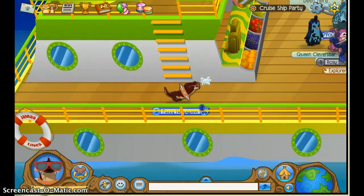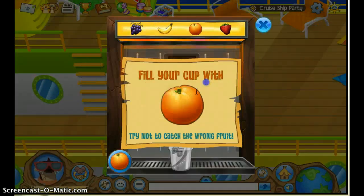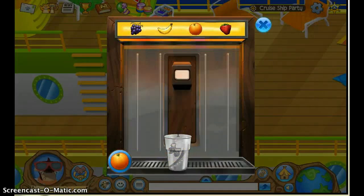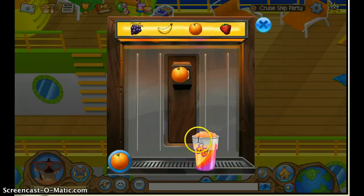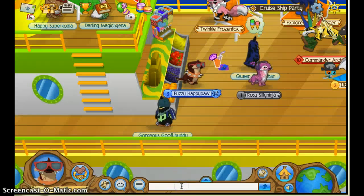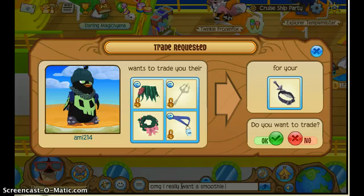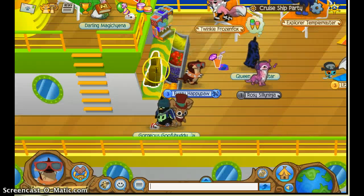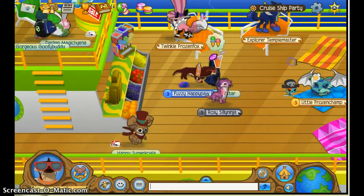And then if you come down here, you can use the smoothie machine — as you guys can tell, I had a smoothie before. If you guys are craving smoothie machines, OMG I really want a smoothie machine. You come down here and you can buy a smoothie machine for 3,500 gems.